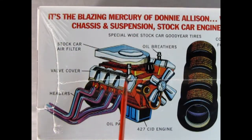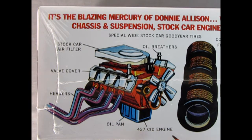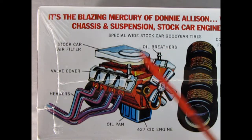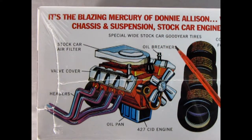It's the blazing Mercury of Donnie Ellison with stock car roll cage, stock car chassis and suspension, stock car engine setup, and stock car markings. Here we see the big 427 cubic inch Ford block, Mercury motor, 427 cubic inch oil pan, headers, valve covers, stock car air filter, special wide stock car Goodyear tires, and an oil breather.